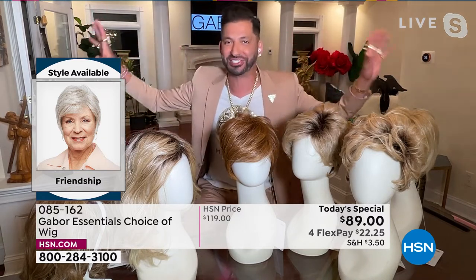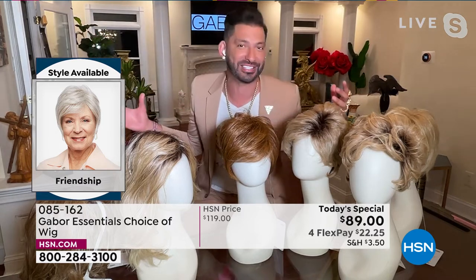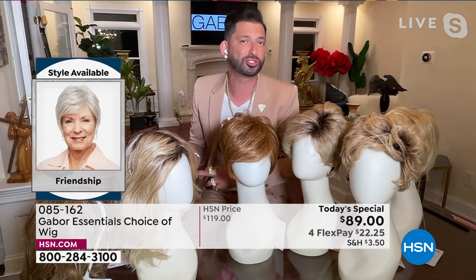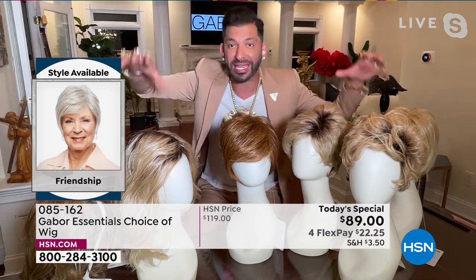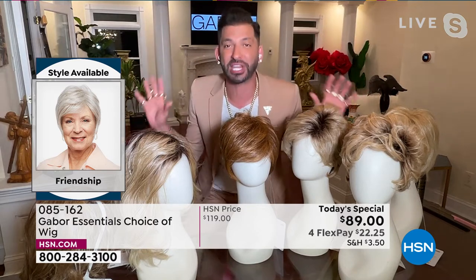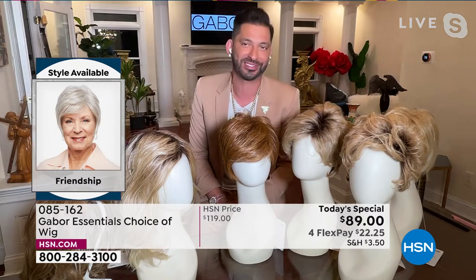All of those colors in the natural hair world always get changed — grays turn yellow in the sun with too much heat, reds always fade, blondes turn brassy. But with these wigs, the Excel proprietary fiber never changes. That's one of the huge features and benefits of this Gabor collection.